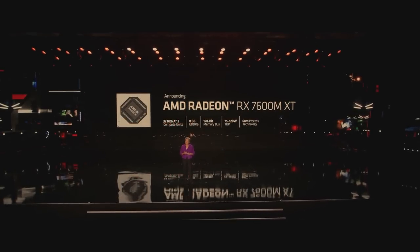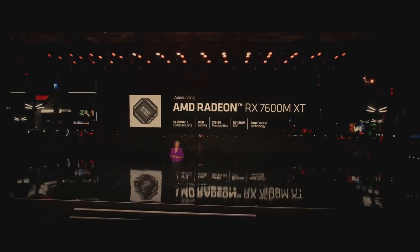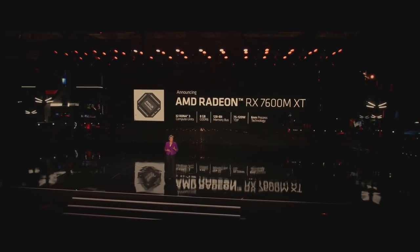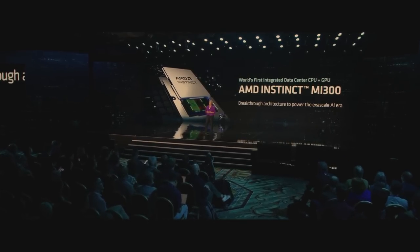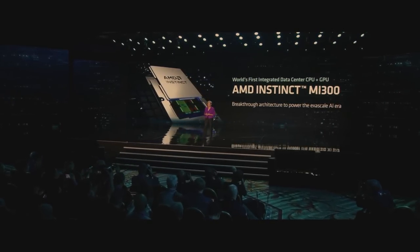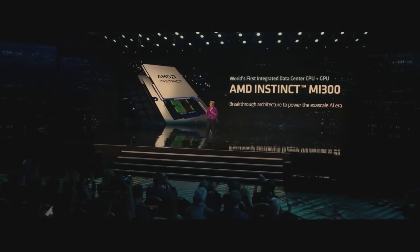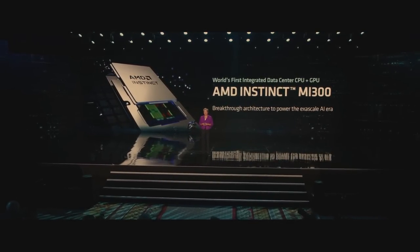The first chip in the series, the RX 7000 series for gaming and creator laptops, is the new Radeon RX 7600 MXT. Our Instinct MI300 is the first chip that brings together a data center CPU, GPU, and memory into a single integrated design. What this allows us to do is share system resources for the memory and I/O, and it results in a significant increase in performance and efficiency, as well as it's much easier to program.